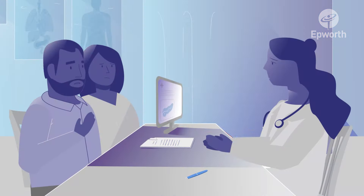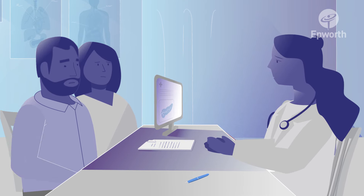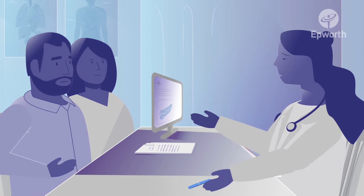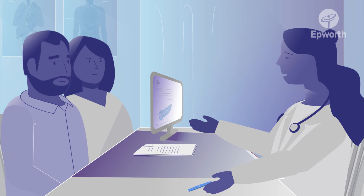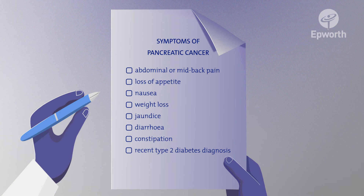But how does a doctor know that a patient has pancreatic cancer? Unfortunately, pancreatic cancer can be difficult to diagnose in its early stages, as the symptoms can often be similar to other much less serious stomach issues. The key to early detection is to know what the symptoms and risk factors are for the disease.